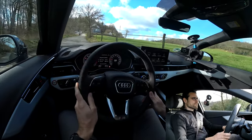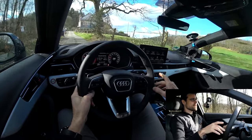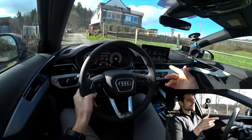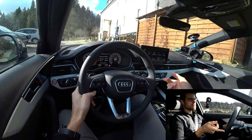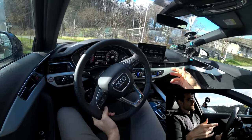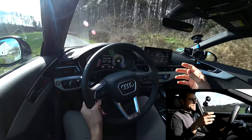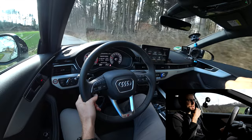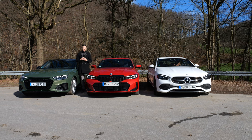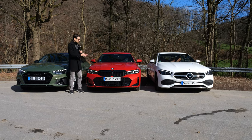Driving fun-wise, the most ideal thing would be to have the A4 handling combined with the drivetrain of the C-Class or the BMW. And there you see where it's hard to decide concisely — they all have so much to offer in the individual factors. Super interesting to directly drive all three cars after each other. First of all, all three of them are very well developed and definitely awesome vehicles.